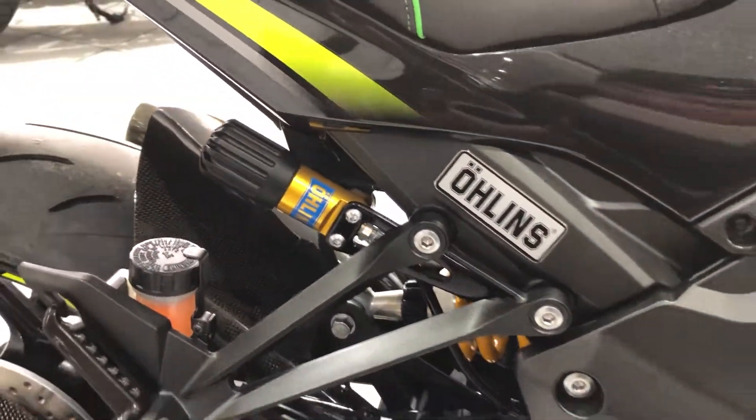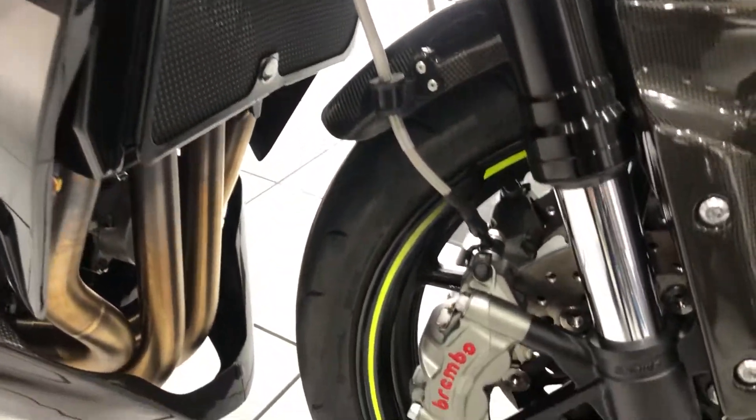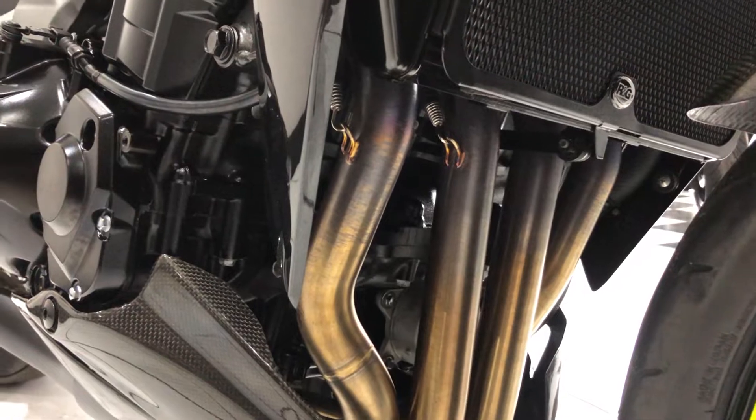Of course you've got the Ohlins suspension on the rear. Up front there's Brembo brakes, and a full Akrapovic exhaust system there.